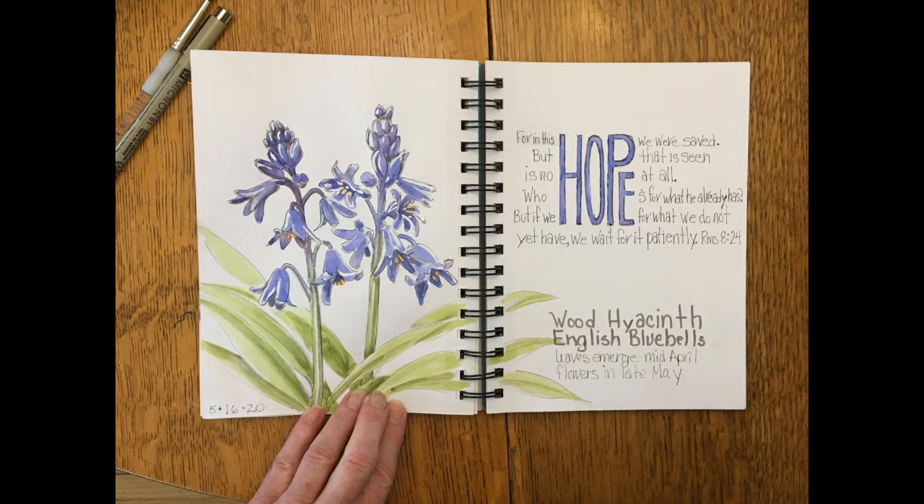Thank you for joining me at Mimi's sketchbook. I hope this was an encouragement to you to maybe do some Bible journaling and to use what is happening in your life to make God's word come alive to you. Take care and God bless.